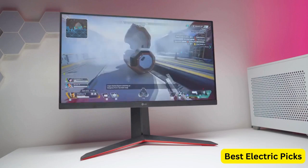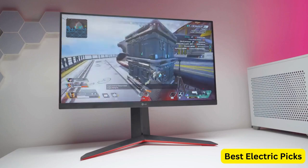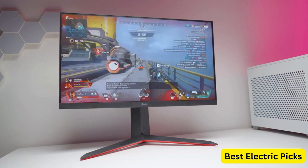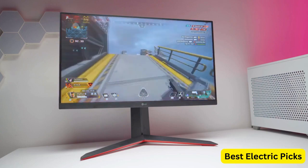The three-side virtually borderless design of the monitor maximizes the screen real estate, providing an expansive viewing area. Additionally, the monitor supports HDR10, enhancing the overall picture quality with improved brightness, contrast, and color accuracy.